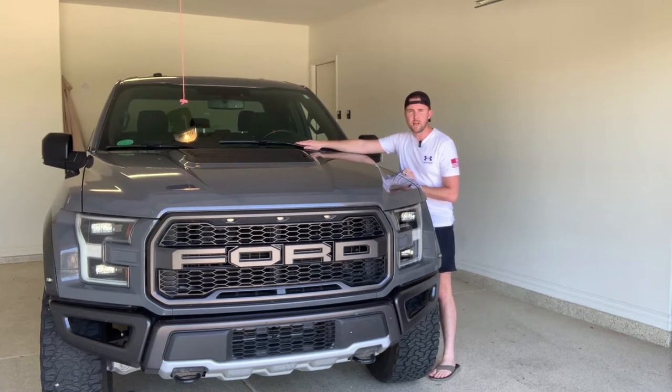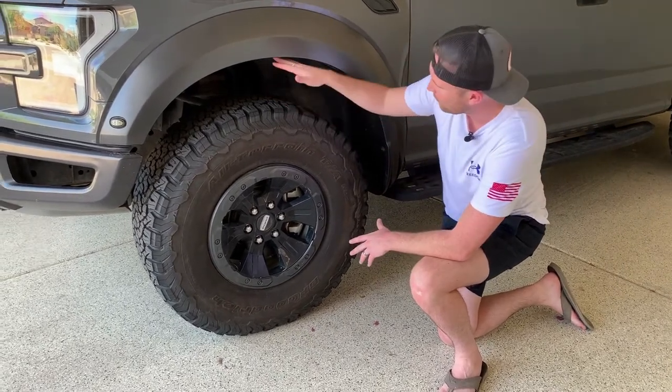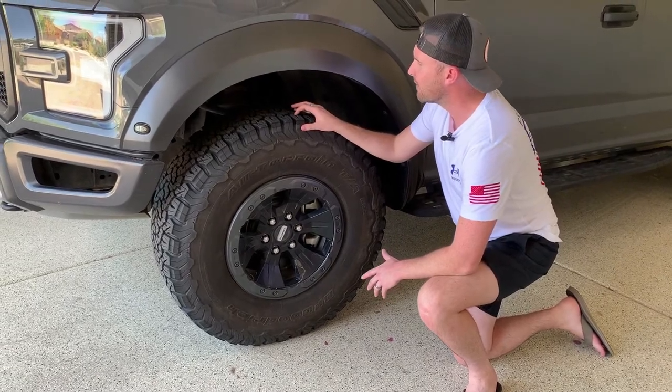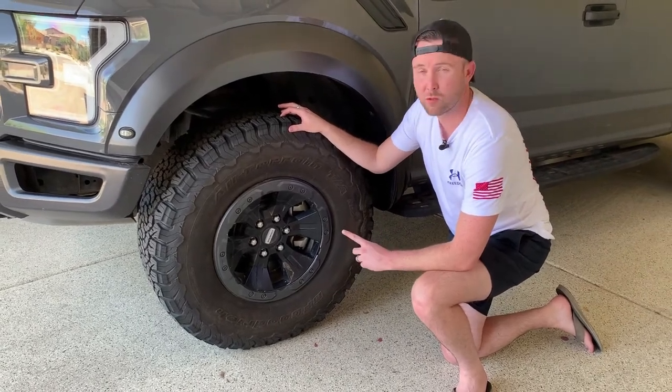Something I find really important, especially when storm chasing — these windscreen wipers. Very, very useful in rain and hail. Great to have these; if you don't have them, put them on. So we've got great big wheels with very big tread. This is great for heavy water to make sure we don't aquaplane.